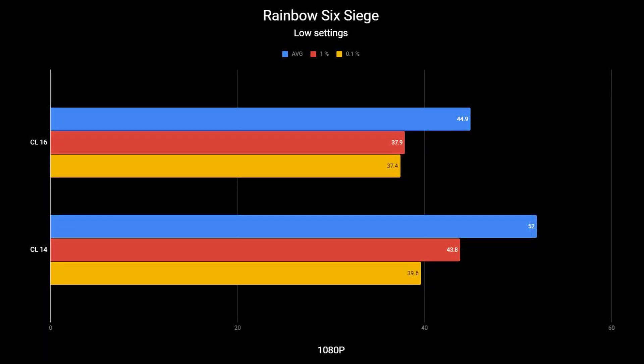Our last game is Rainbow Six Siege at low settings, 1080p, 100% render scaling. CAS Latency 16 averaged 44.9 FPS compared to CAS Latency 14's 52 FPS. For 1% lows, CL16 scored 37.9 and CL14 scored 43.8 — about a 5 FPS boost in the lows.